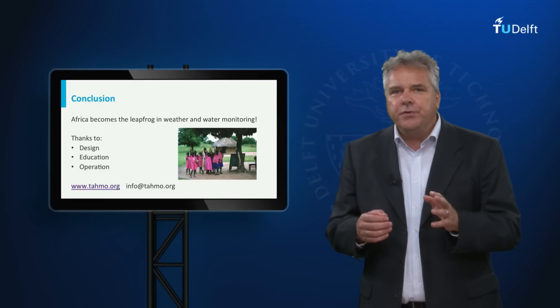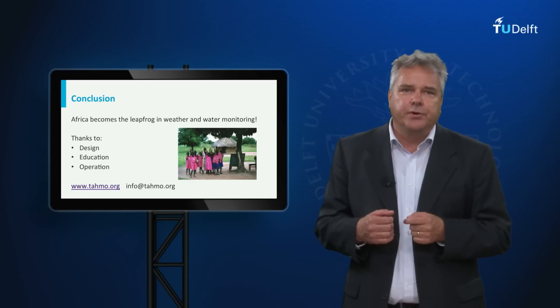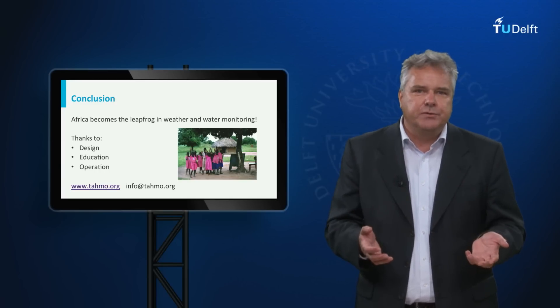In conclusion, we think that TAMO will be able to let Africa leapfrog in the field of weather and water monitoring. By combining innovative design with education and business, the TAMO network will provide excellent information services.